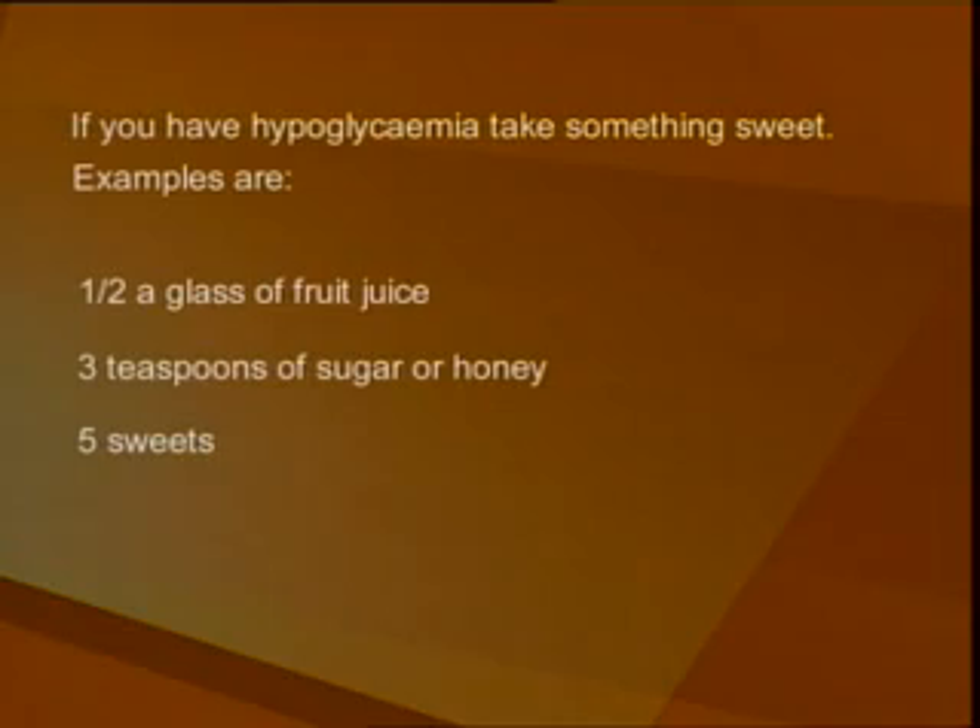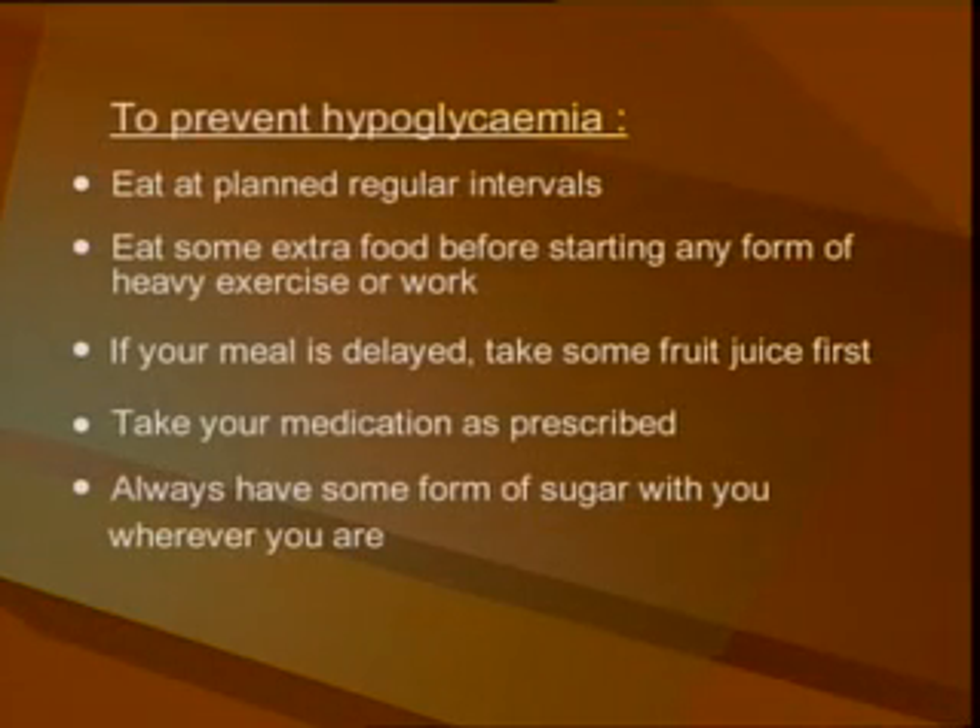To prevent hypoglycemia, eat at planned regular intervals. Eat some extra food before starting any form of heavy exercise or work. If your meal is delayed, take some fruit juice first. Take your medication as prescribed. Always have some form of sugar with you wherever you are.